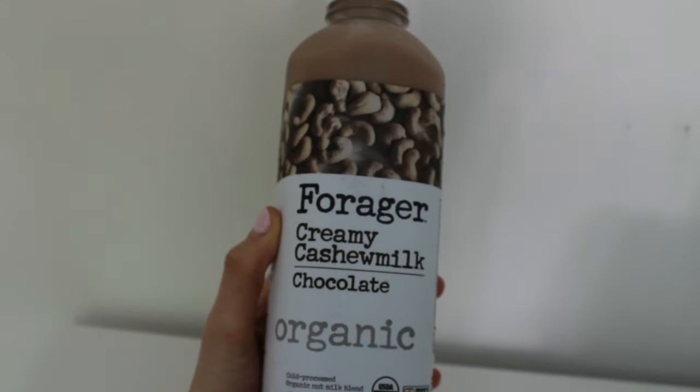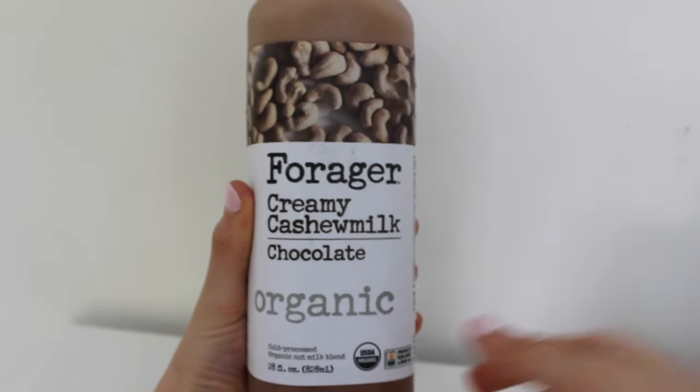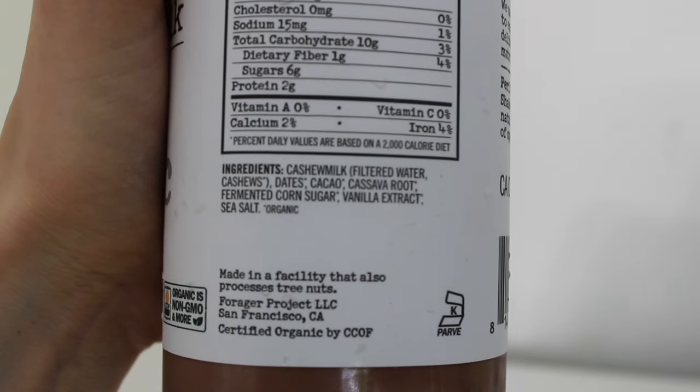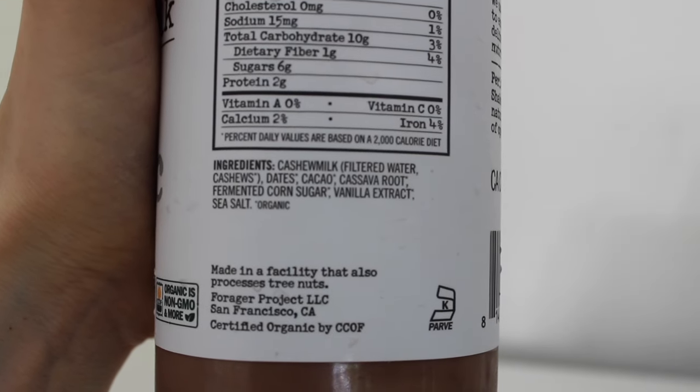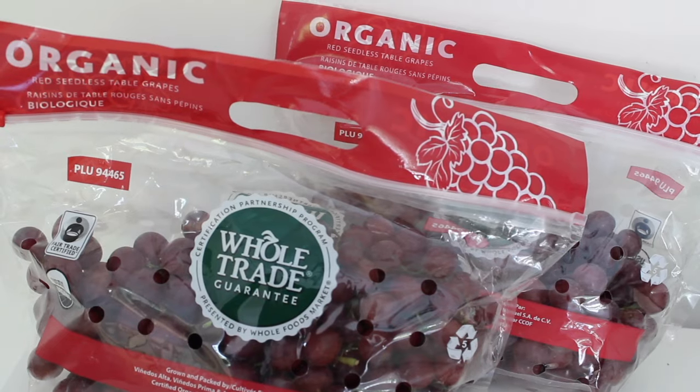The next thing I got was on sale and I had never seen it before so I decided to try it out. It's chocolate cashew milk and the ingredients are pretty clean — no refined sugars — and I thought it looked really good so hopefully it is.